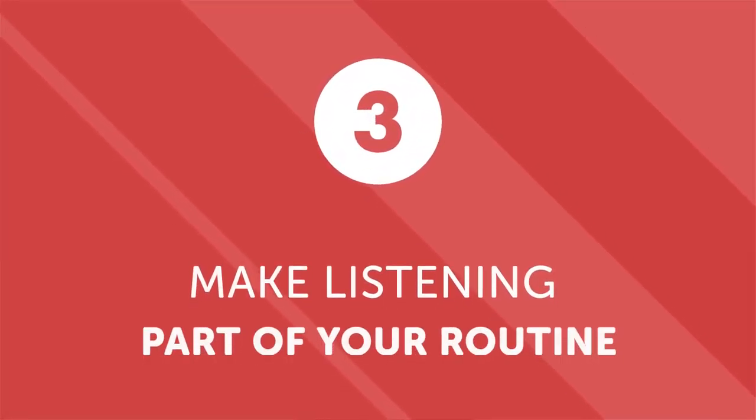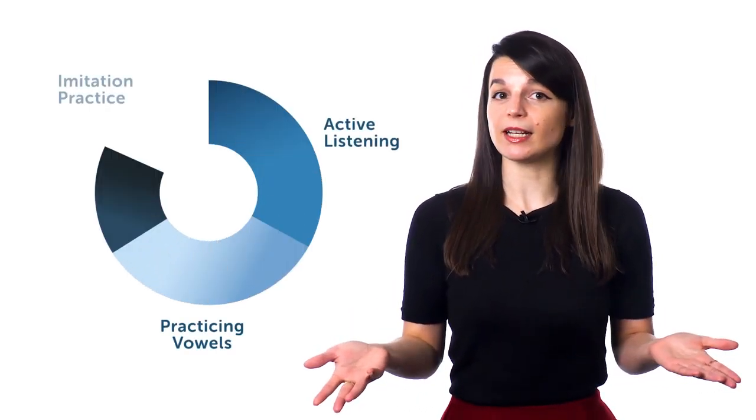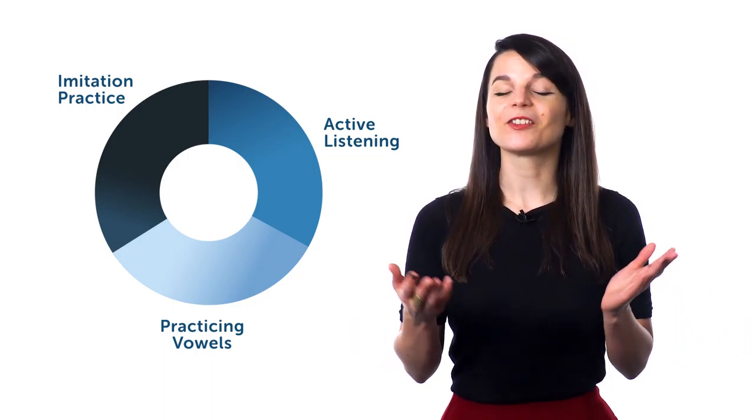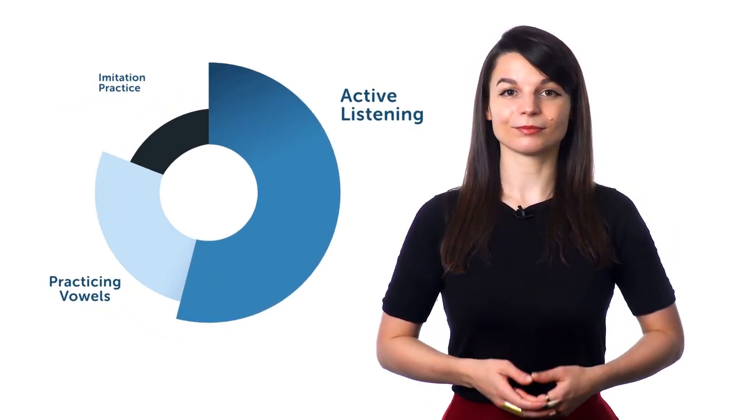Number three: make listening part of your routine. Now that you've started practicing active listening and pronunciation, make it a part of your regular learning. Allot a specific amount of time for each listening activity — for example, 10 minutes of active listening, followed by 10 minutes practicing vowels, then 10 minutes of imitation practice with a podcast. Tailor it to your own needs. The point is to make a conscious, decisive effort to practice listening skills on a regular basis — whether 30 minutes a day or just 10, what matters most is consistency.